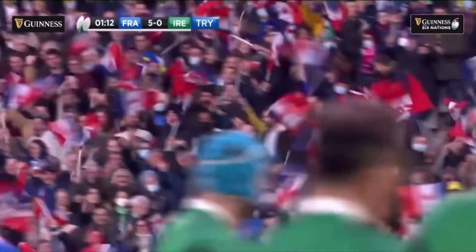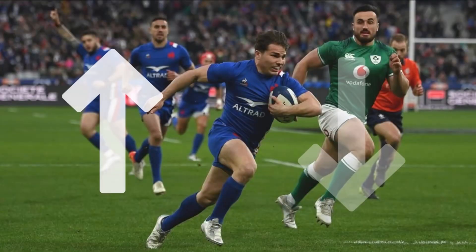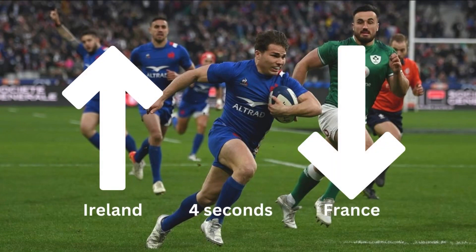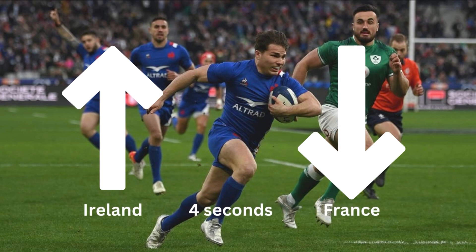Defensively, they are both looking to slow down the other team. Ireland tackles high and tries to maintain a position up to allow the defensive line to set up, while France is trying to slow down the ball at the breakdown. Same result, different methods.